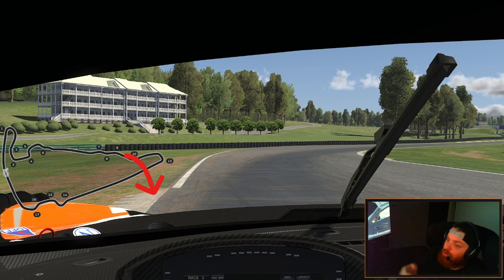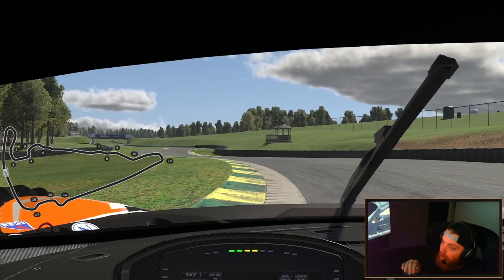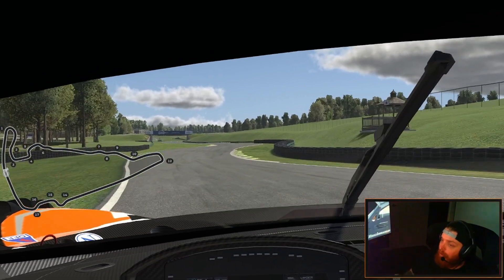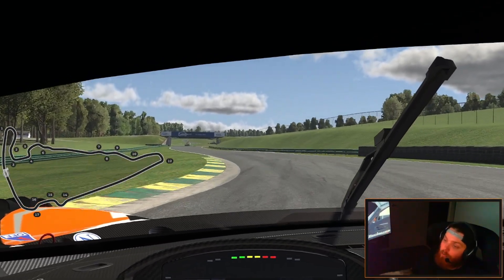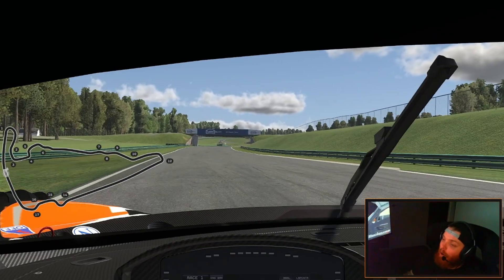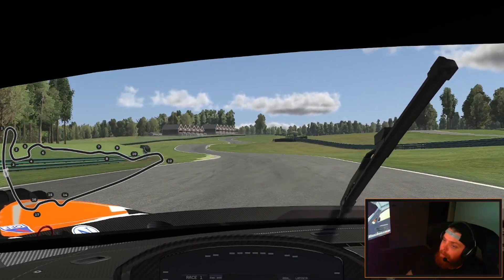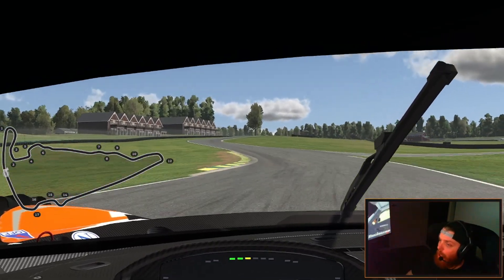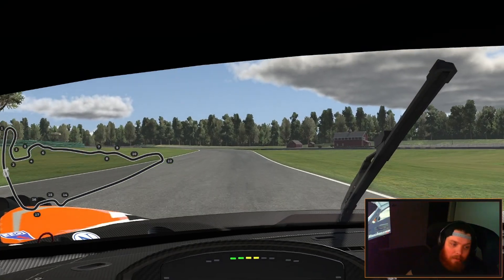I'm turning in just before the end of the curb on the outside here. When I turn the car in, I wouldn't say I lift off the throttle completely — but I breathe off the throttle to help with rotation. Then I focus on just missing that curb but getting as close to it as possible, and then running as much over this exit curb as possible. If I don't do that, I won't get the car to get on the throttle early enough. If I clip the inside curb too much, the car actually over-rotates. So we go flat out down here and get to fifth gear by the end of it. Use all the curbing through this section.